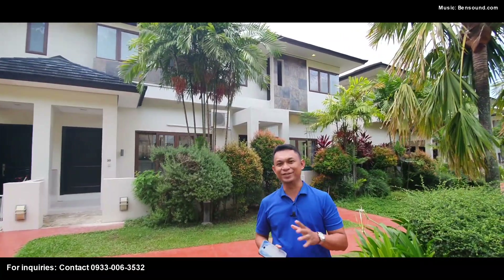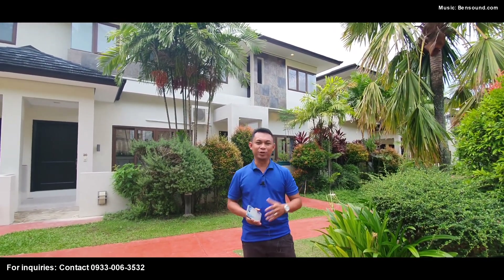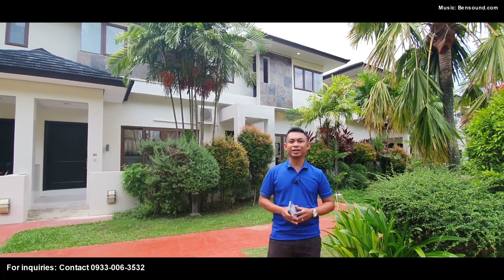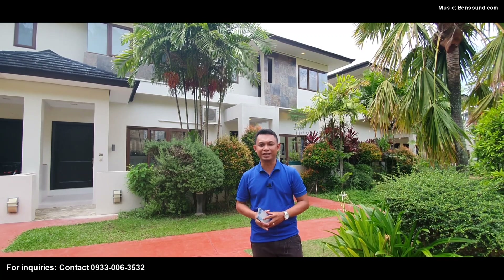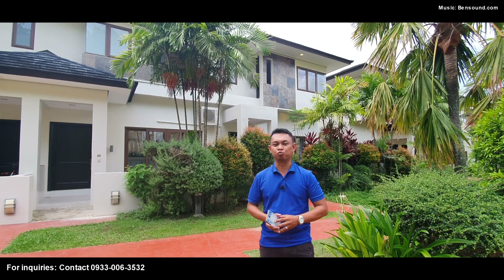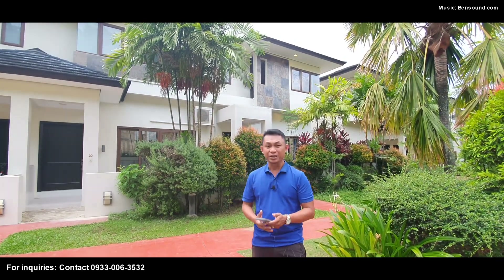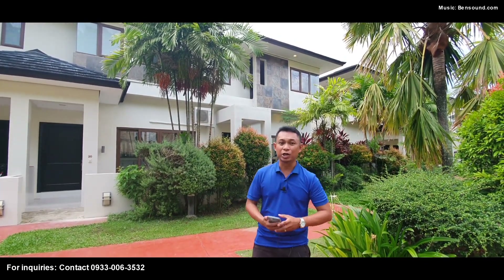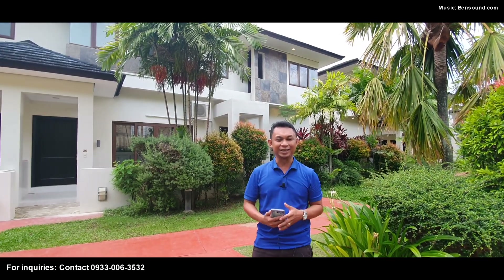Good afternoon, my friends. Steven here with M88 Realty. We are here at Pristina North, which is a high-end group of houses developed by Aboytisland. We're going to show you a house that's a rush sale. This is at 136 square meters of lot area and 175 square meters of floor area. This is one of the garden units, which is also an end unit, which means it has more space.